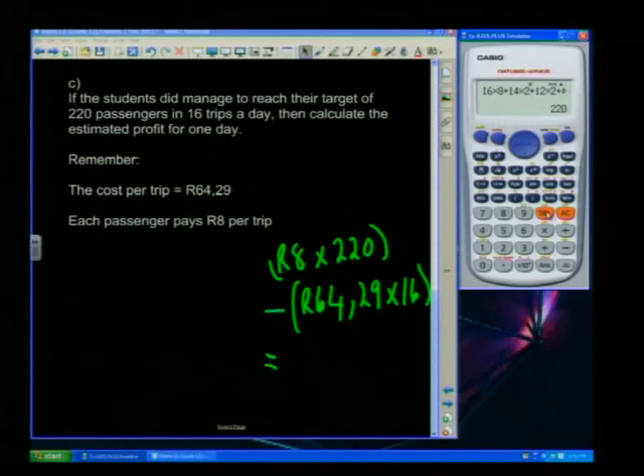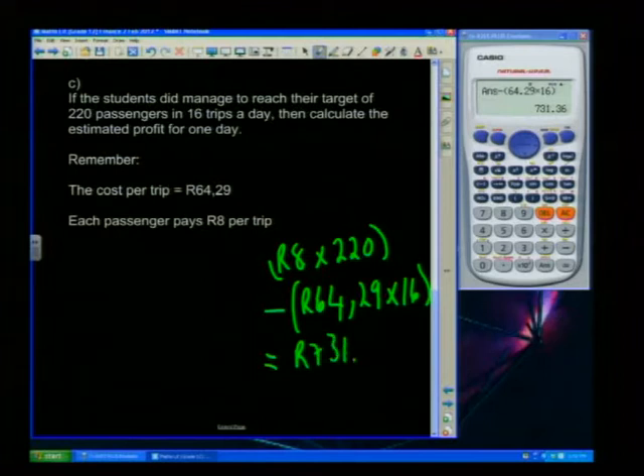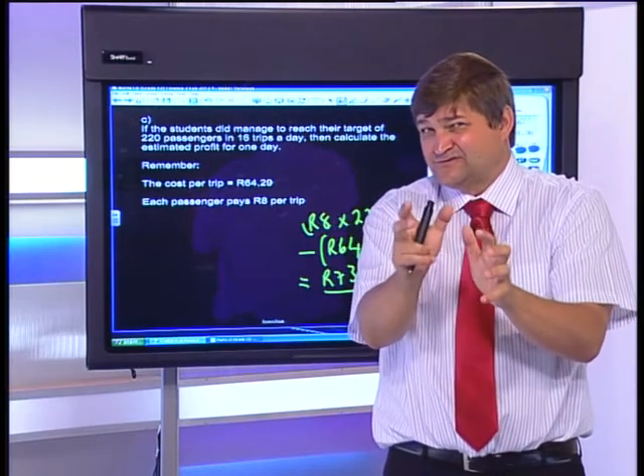Clearing the calculator: R8 × 220 = R1,760 income. Subtracting expenses: R64.29 × 16 = R1,028.64. Profit per day = R1,760 − R1,028.64 = R731.36. Imagine making R731.36 profit a day as a student! But remember there are five of you, so dividing by five gives just over R146 each — still over R100 a day, which is phenomenal.